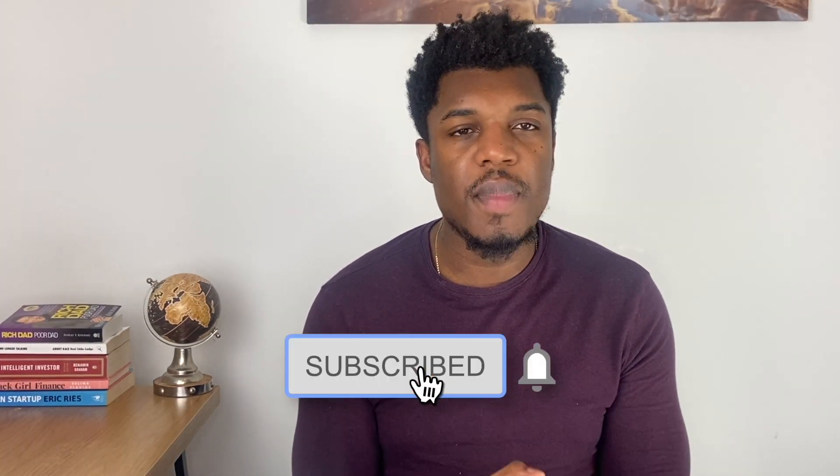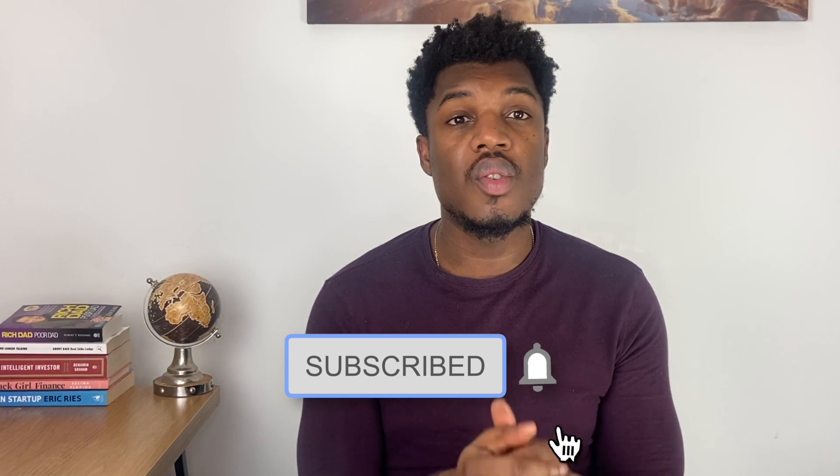So what did you think of that process? Let me know if you have any more questions. If you enjoy content like this, make sure to tap the subscribe button below and hit the like button to support the growth of this channel. I'll see you in the next video.